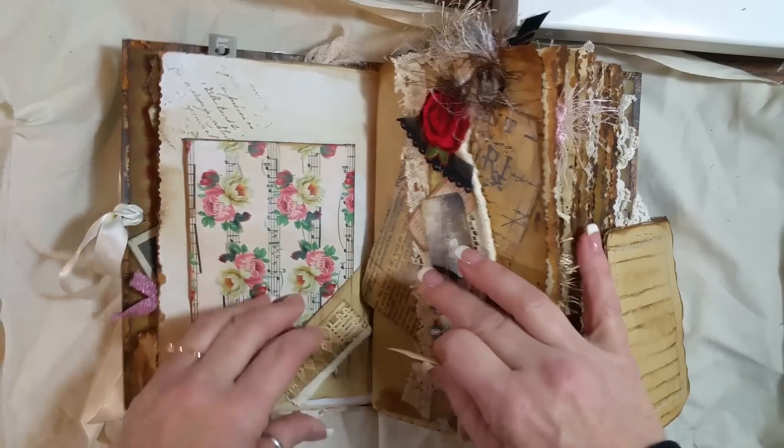Just did some layering right there and some washi tape. And another one of those cute little guys — I just love them. They almost look like they're just personally standing on the page. Tracing paper — and I just layered it on top of there. And this is some old paper that my mom gave me.